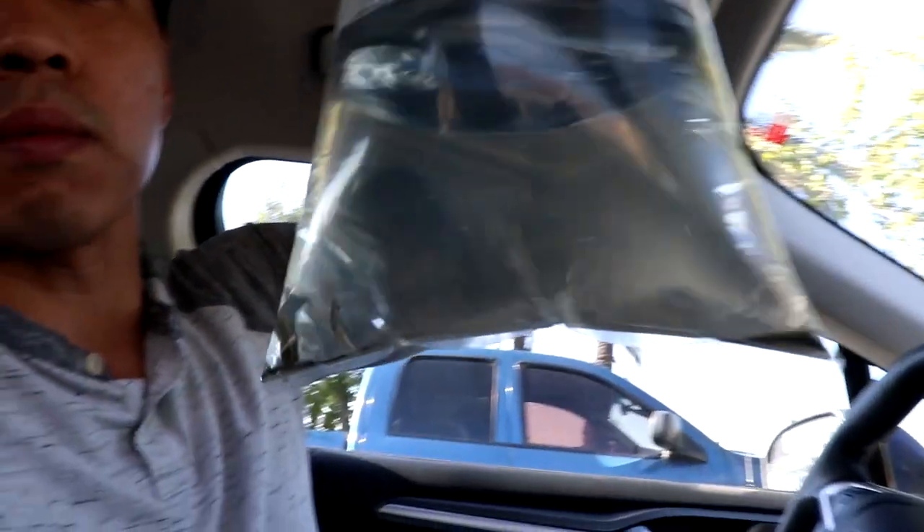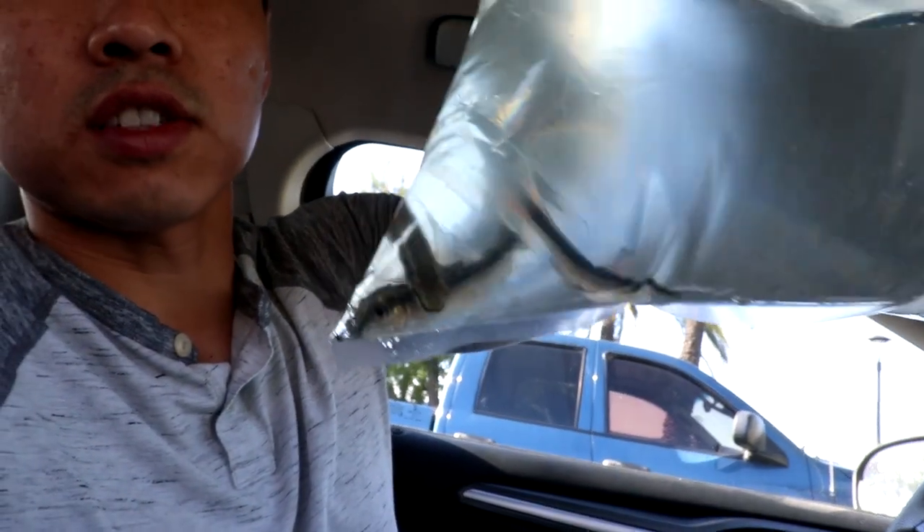All right, we're done and the store is pretty good overall. It doesn't specialize in planted tanks or nano fish like I'm mainly focused in, but they did have a lot of selection. It is a good coral place and predatorial fish place. Let me show you what I found that I needed — so I got some white clouds and ember tetras to eat up those mosquitoes in my pond.